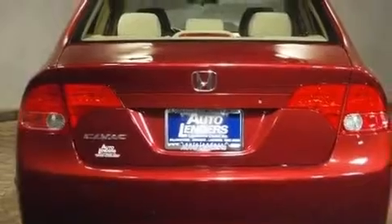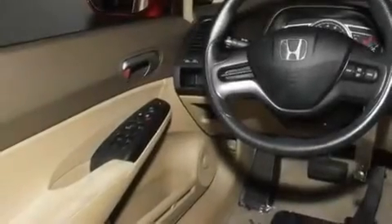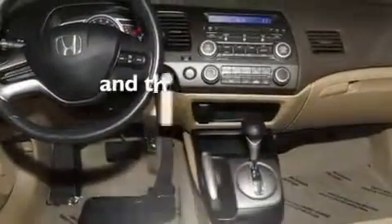Its top features include air conditioning, cruise control, a keyless entry system, a CD player, a multi-link rear suspension, an electronic throttle, a passenger-side vanity mirror, a low tire pressure indicator, performance tires, and this vehicle has less than 49,000 miles.